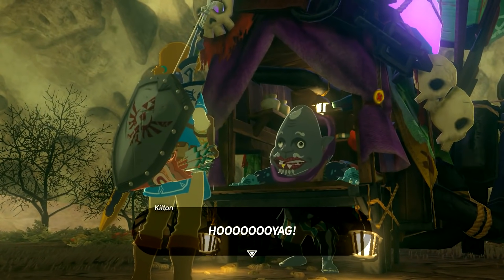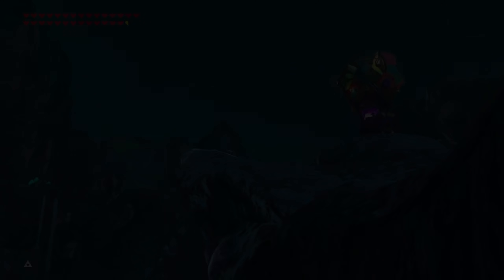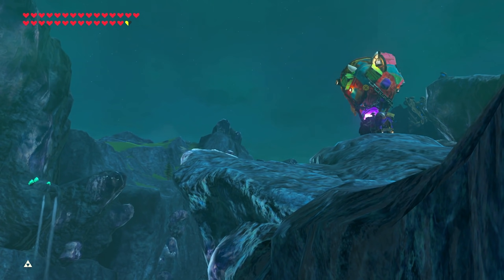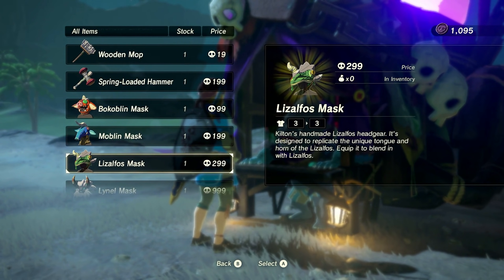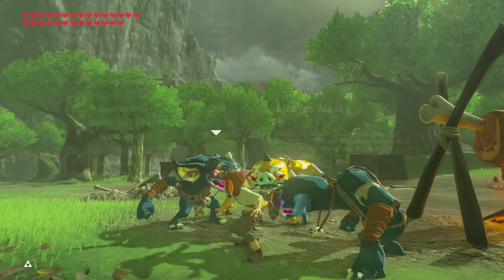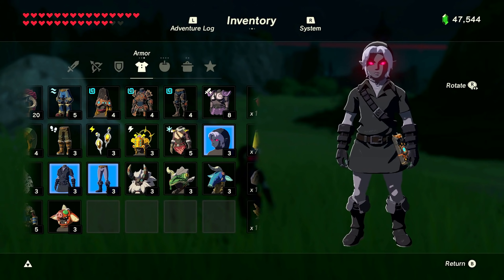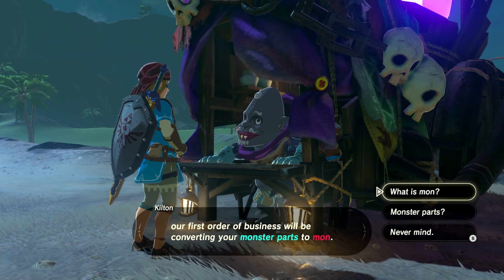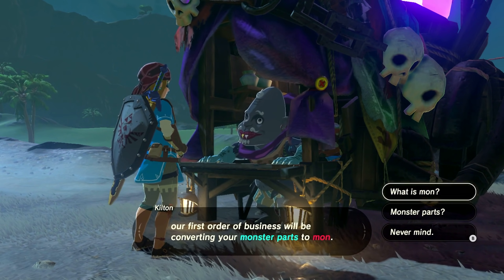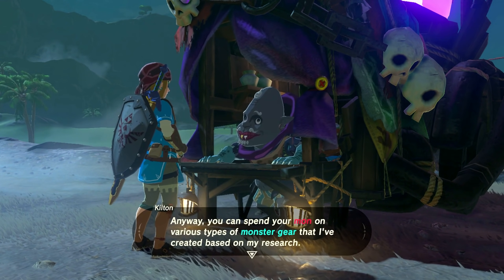But this landform holds one more secret. At night, the player can find a mysterious shop called Fang and Bone. This small business is run by Kilton, an individual who has a strange obsession with monsters. Upon the initial meeting, his shop will become available to the player during the night time at multiple settlements such as Kakariko Village and Zora's Domain. Kilton's shop is very useful as the player can get many exclusive items here, ranging from masks to blend in with the monsters to the dark set. The more divine beasts you freed, the more items become available. Defeating the final boss will unlock everything from the shop.